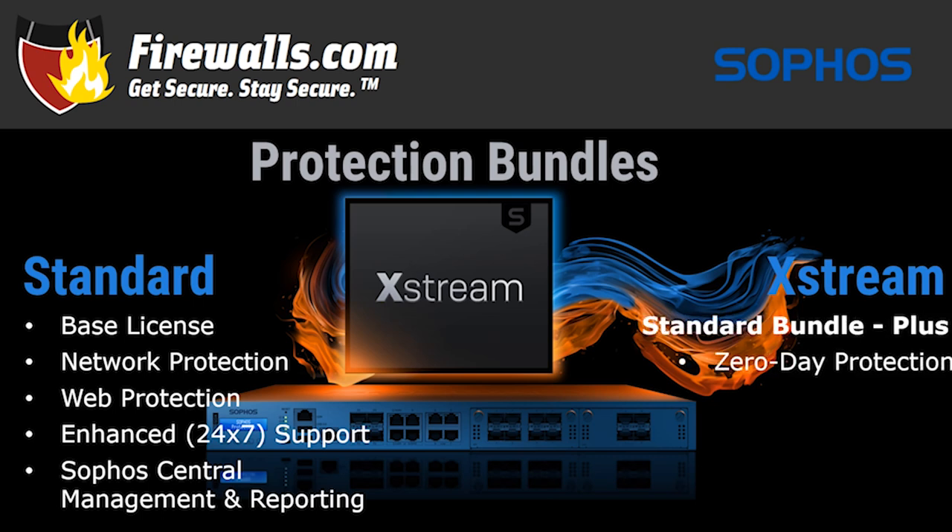The Extreme bundle has all standard bundle features plus two key additions: Zero Day and Central Orchestration. Zero Day protection uses the same Xstream engine with AI, machine learning using multiple deep learning models, cloud sandboxing, and Sophos Labs Intelix cloud-based intelligence — essentially the new name for Sophos Sandstorm protection. Central Orchestration includes SD-WAN orchestration for point-and-click site-to-site VPN, multi-firewall reporting with save, schedule, and export reports, 30-day data retention, and support for XDR and MTR services.